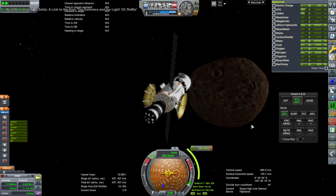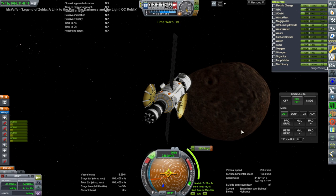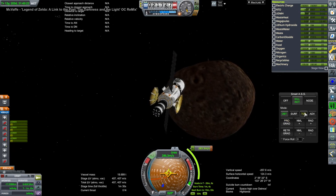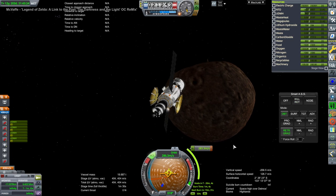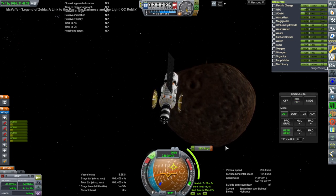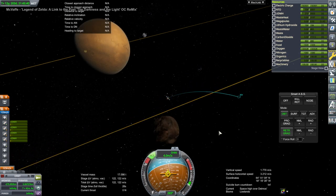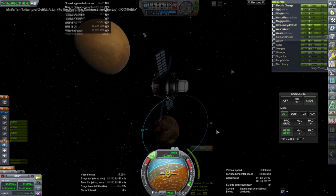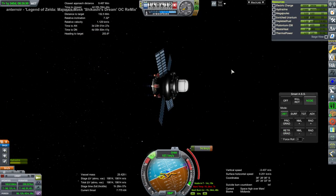This is the approach to Deimos — yet another potato moon of Mars. I'm not too sure there's anything useful to do at Deimos, but we have so much stuff going around Phobos that we might as well do something. Deimos still has the little spike on its north pole there, and we very carefully use RCS to make orbit around it.